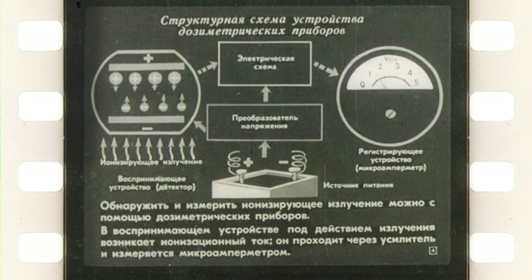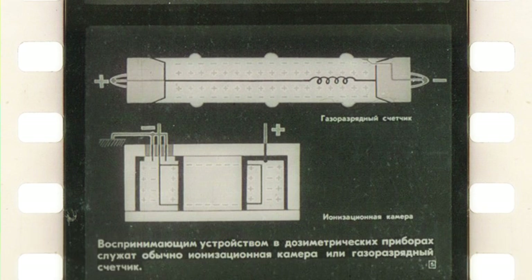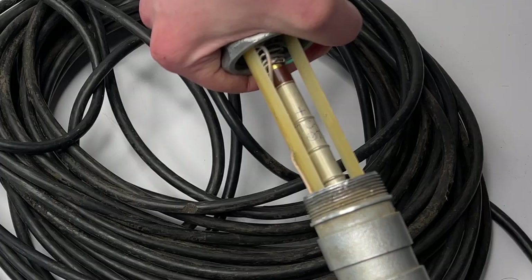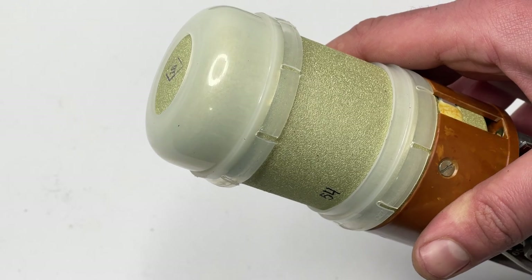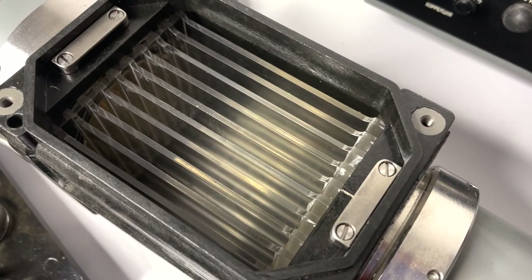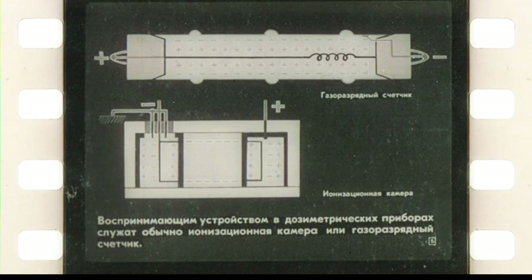On this slide we have a simple structural diagram of a generic dosimeter. Below is an explanation that in the receiving device, under the influence of radiation, an ionization current rises, which passes through the amplifier and is then measured by a microampere meter. The receiving device in dosimeters is usually a Geiger counter or an ionization chamber. There also exist detectors based on scintillating crystals, but they are more for scientific purposes.